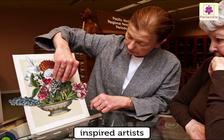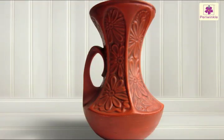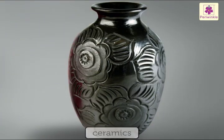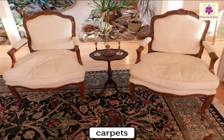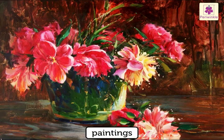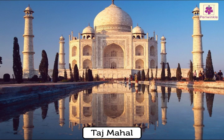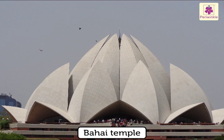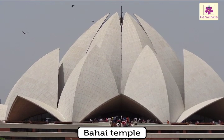Flowers have inspired artists for centuries. We find flowers and floral designs in ceramics, potteries, carpets, paintings, textiles, and more. There are lovely floral designs in the Taj Mahal. The Baha'i temple in New Delhi is in the shape of a lotus.